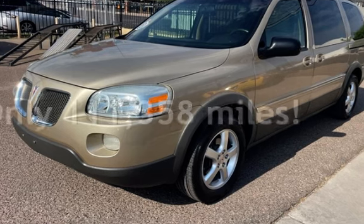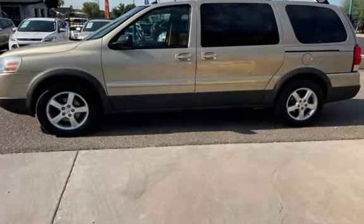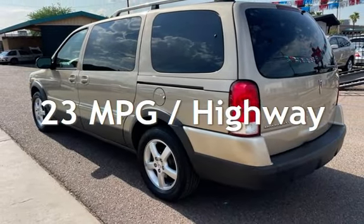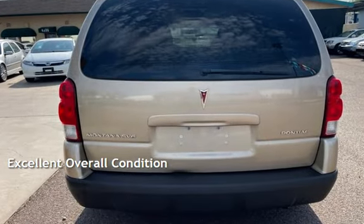This Pontiac has less than 112,000 miles on the odometer. Estimated fuel economy for this vehicle is 16 miles per gallon in the city and 23 miles per gallon on the highway. This vehicle is in excellent overall condition.